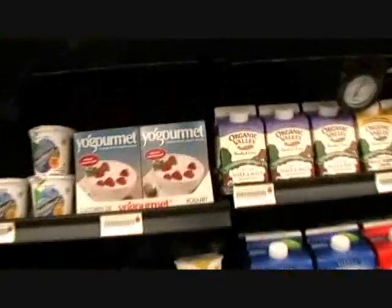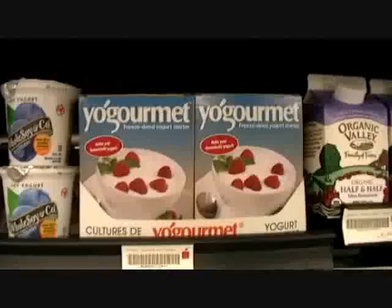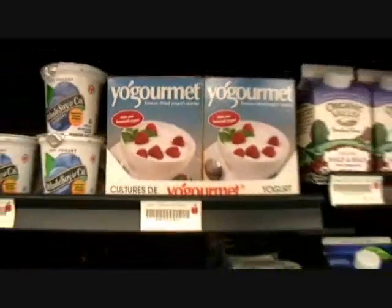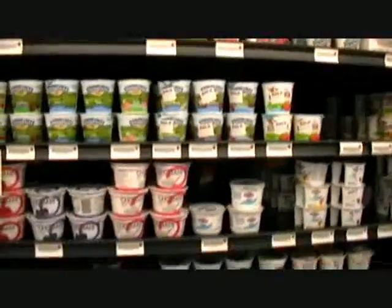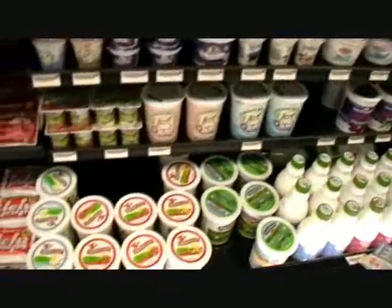Here's some freeze-dried — I might get some of this today — a yogurt starter where you can make your own yogurt. See there, it's a freeze-dried yogurt starter. I'd like to make my own yogurt, try that. But here's already-made yogurt, of course. There are all kinds of different brands of yogurt.